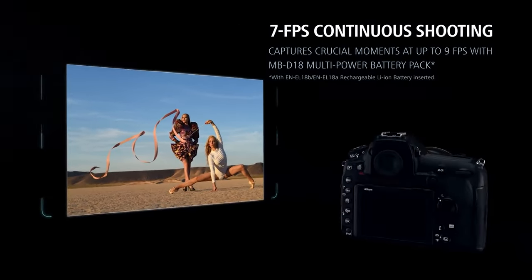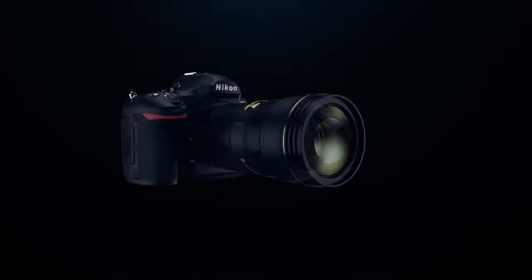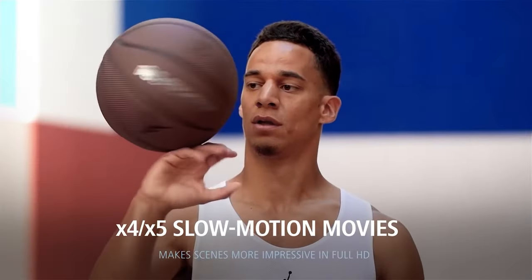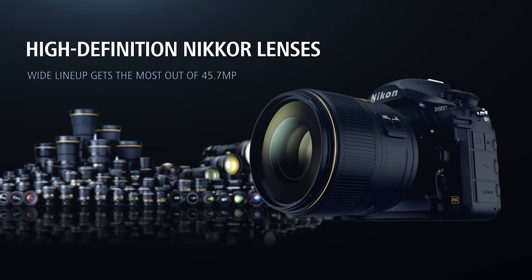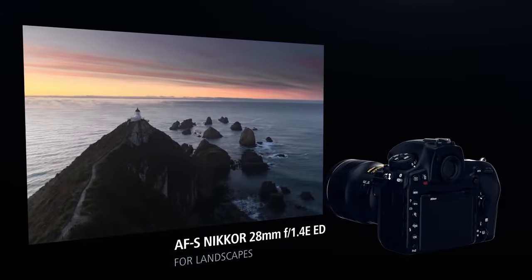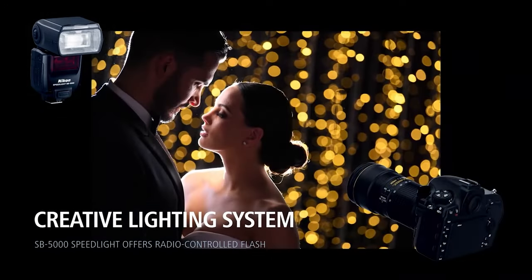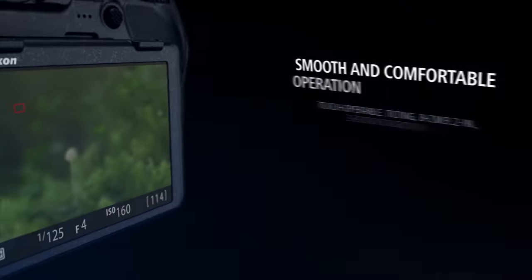The D850 has gained a more usable electronic front curtain shutter (EFCS) option, which can now be used in quiet shutter modes, as well as live view and mirror-up mode. To get the full benefit, you need to turn on exposure delay, which has had two sub-second delay settings added. However, exposure delay persists across all shooting modes. Thankfully, mirror/shutter shock doesn't seem to be much of an issue even without engaging EFCS. The D850 has no anti-aliasing filter, which should allow for slightly finer detail capture but with added risk of moiré, if any of your lenses are sharp enough to out-resolve a 45.7MP full-frame sensor.